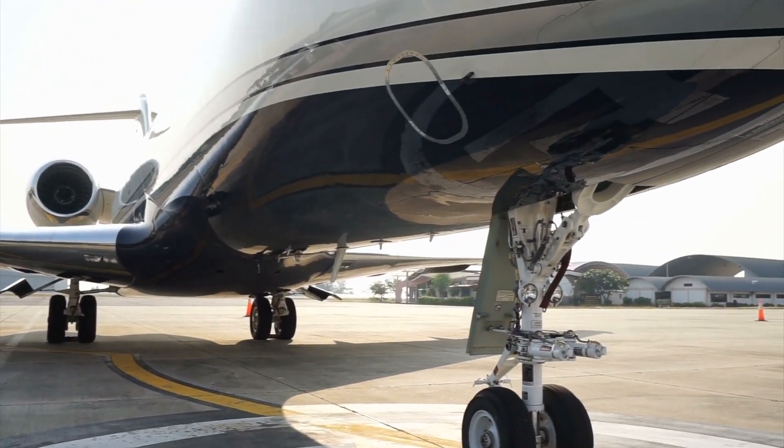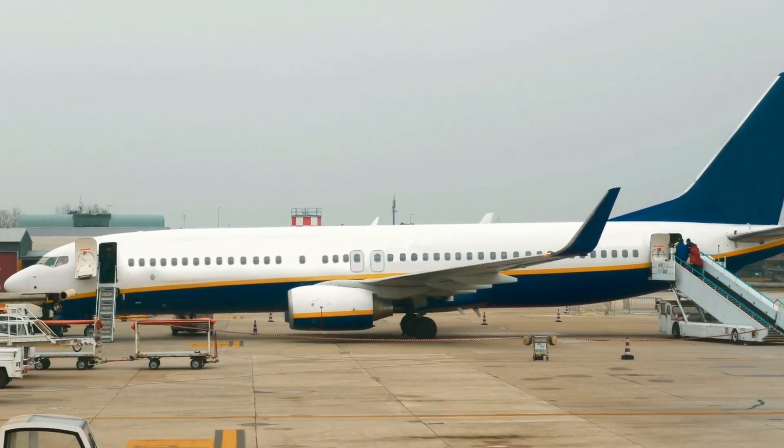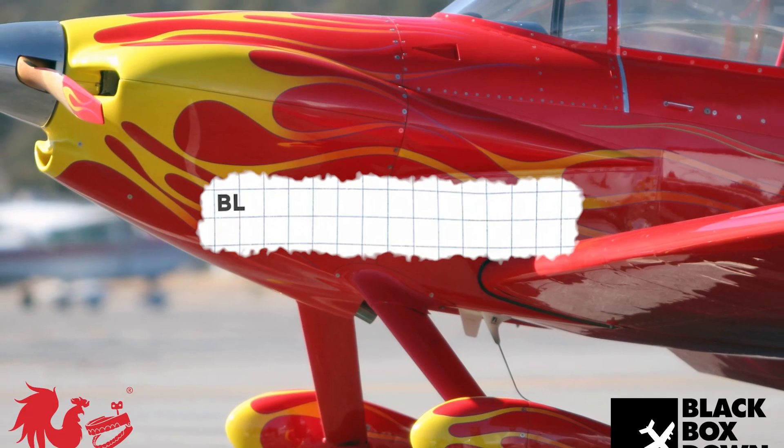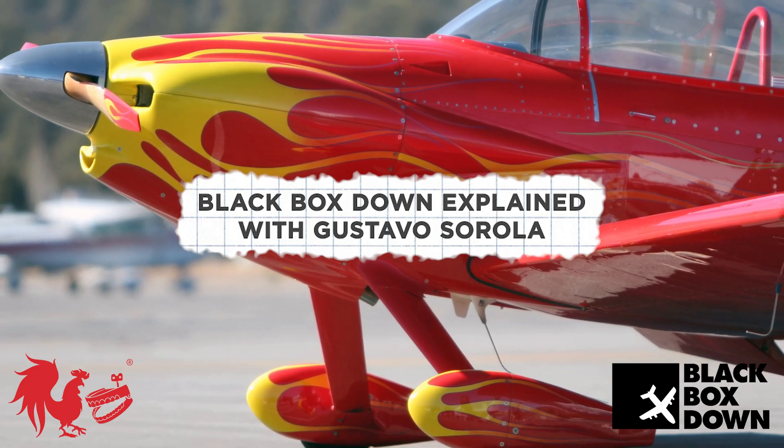Every time you go to an airport, you see many planes that all have their own individual design, but have you ever thought about what it takes to give a plane its unique look? The design on an airplane's paint job, also known as livery, takes a ton of effort and skill to accomplish.